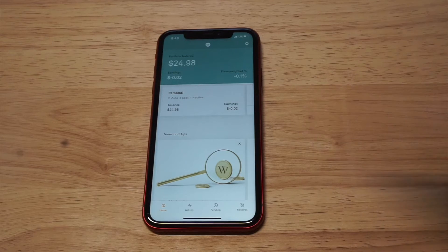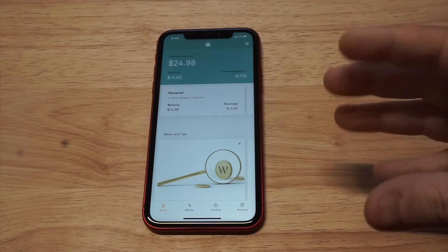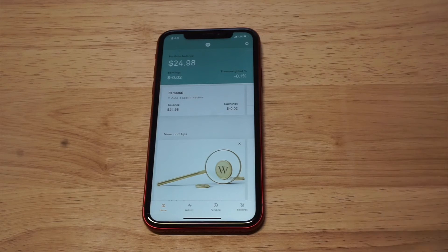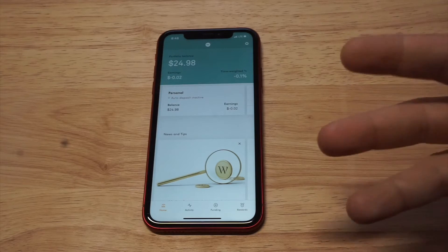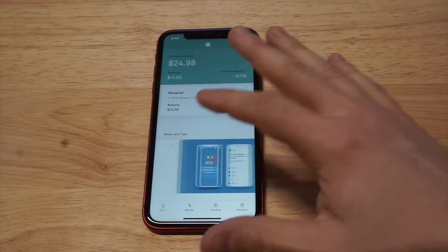There are no minimums and there are no monthly fees to using this. When you get this set up, in total they're going to charge you 0.5% of any money you make. There is no $1, $5, or $10 charge per month.